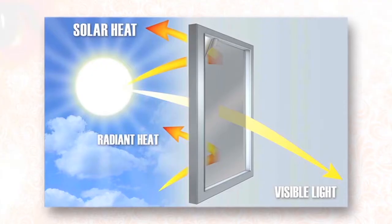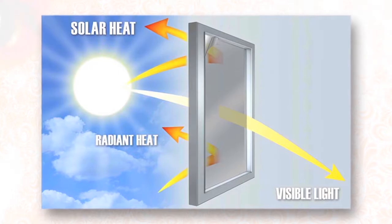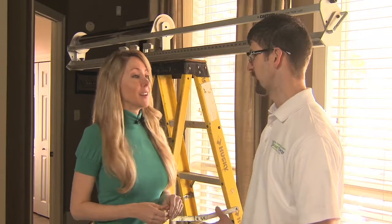We carry a very high-quality product, Huper Optik, so it will actually prevent the bad sun rays from coming in, which will help you save energy by reducing the heat load entering your home.